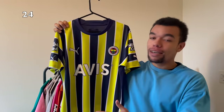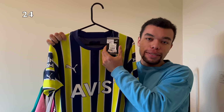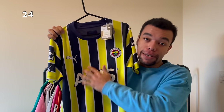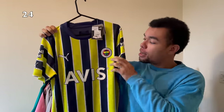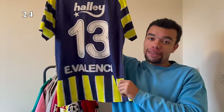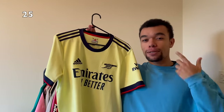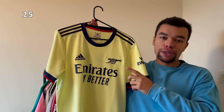I traveled to Istanbul this year so I picked up a Fenerbahçe 22-23 home shirt. Still brand new with tags and it's my size, size medium. I really like the colors on this one as well as the team crest. On the back I got Enner Valencia number 13 - a very nice nameset as well.